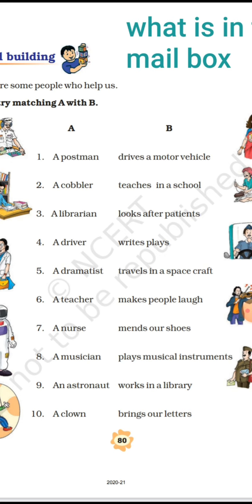The second helper is a cobbler. We have to find the cobbler's work from column B. The answer is 'mends our shoes.' A cobbler is the person who mends and repairs our shoes.